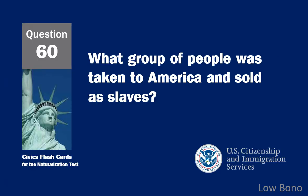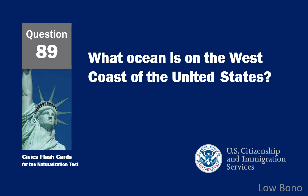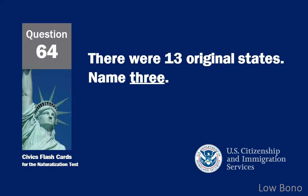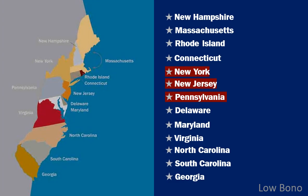What group of people was taken to America and sold as slaves? Africans. What ocean is on the west coast of the United States? Pacific Ocean. There were 13 original states. Name three. New York, New Jersey, Pennsylvania.